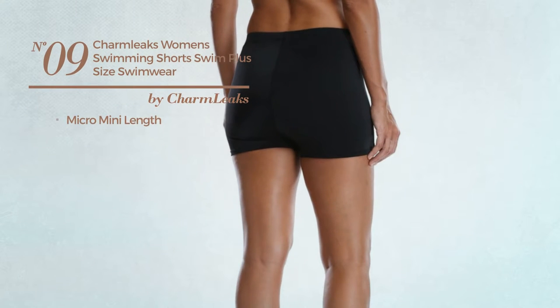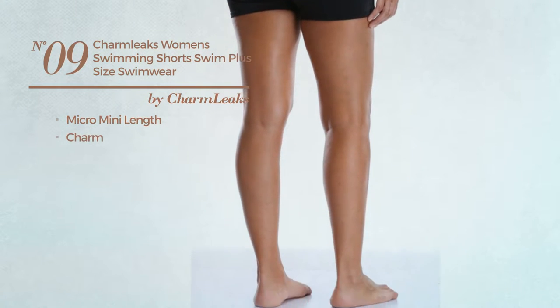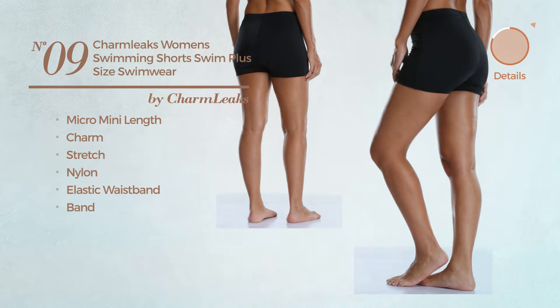Number nine: a micro mini length shorts featuring a charming look, crafted from stretch nylon. This shorts includes elastic waistband and band. Available in two more colors.